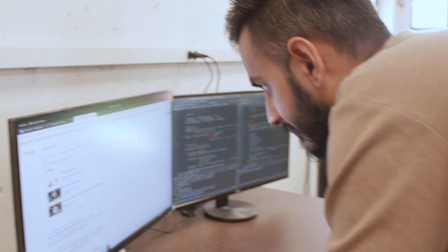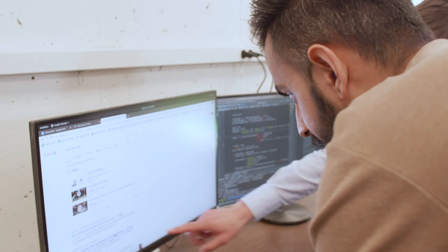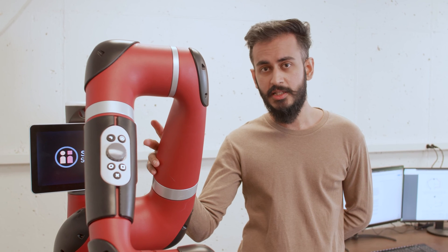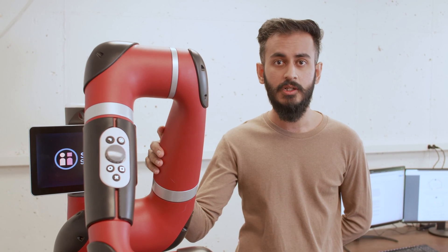Another project we're working on is poking behaviors and in general non-prehensile manipulation. Non-prehensile manipulation is defined as anything but grasping. My name is Anuj Pasricha and I'm a second year PhD student here in the HERO group. I primarily work on robotic manipulation, which deals with teaching robots how to interact with real-world objects.